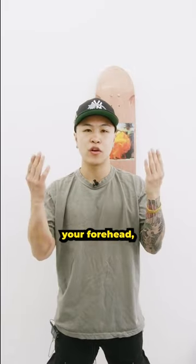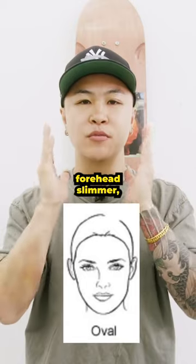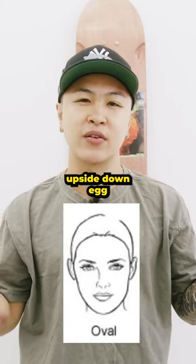What you're looking for are your proportions of your forehead, cheekbones, and jawline. Let's start with me. We got wider forehead, slimmer, rounded jawline. Think of an upside down egg.